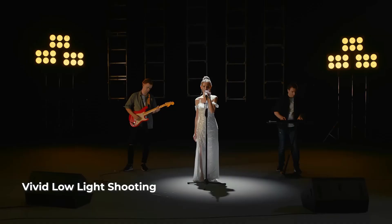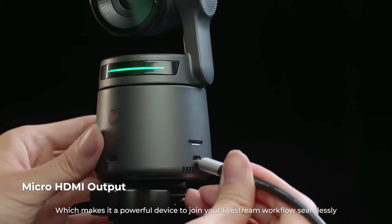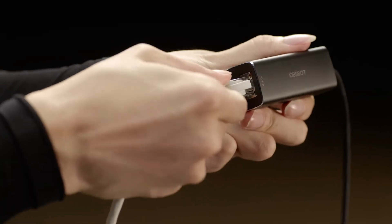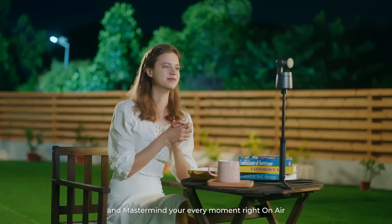Moreover, the TOF sensor technology in the OBSBOT TAIL ensures fast and accurate tracking of subjects, even in challenging lighting conditions. This means you can rely on this camera to perform flawlessly in any environment, giving you peace of mind during your live broadcasts or recordings.